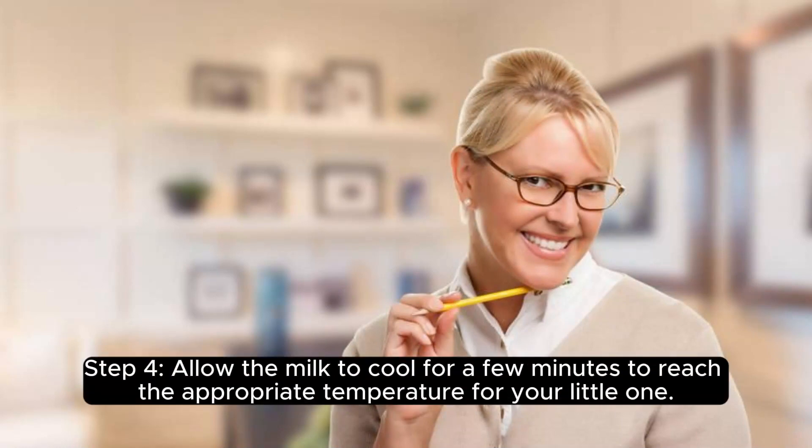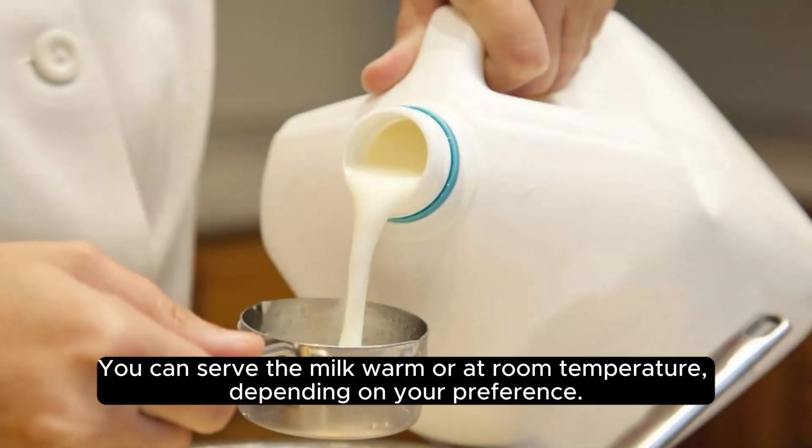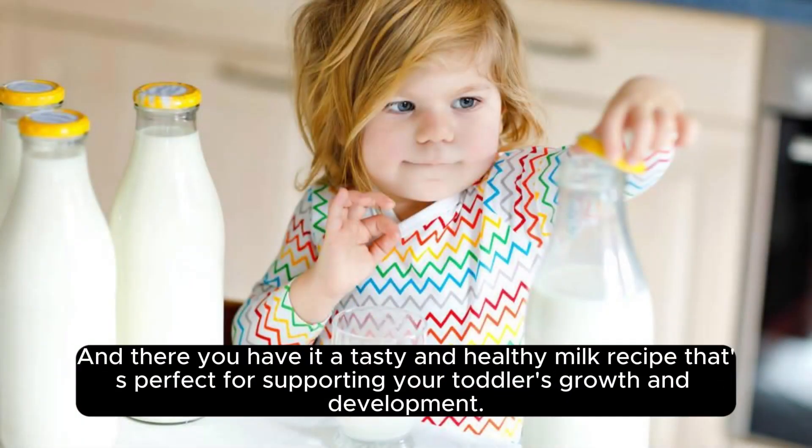Step 4. Allow the milk to cool for a few minutes to reach the appropriate temperature for your little one. You can serve the milk warm or at room temperature, depending on your preference. And there you have it — a tasty and healthy milk recipe that's perfect for supporting your toddler's growth and development. Enjoy!